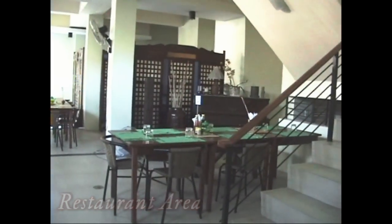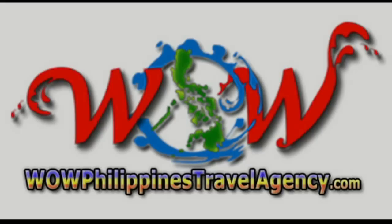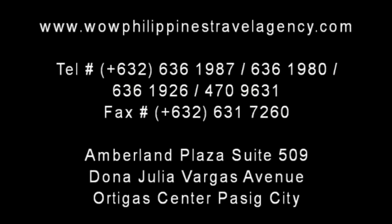If you're heading to Vigan, give us a call. WowPhilippinesTravelAgency.com — the name you know with the service you can trust. We're one of the most respected and trusted names in Philippines travel, offering the most complete packages at the best prices, guaranteed.